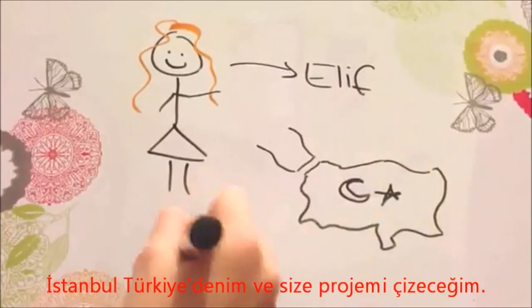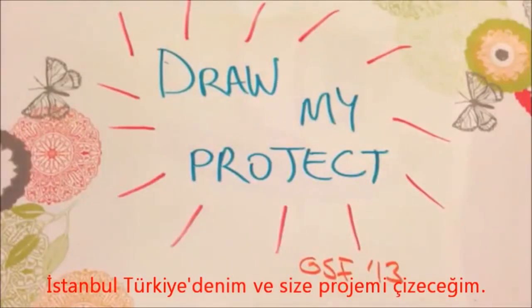Hi there! My name is Elif. I'm from Istanbul, Turkey, and today I'm going to draw you my project.